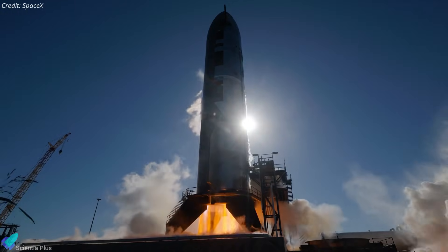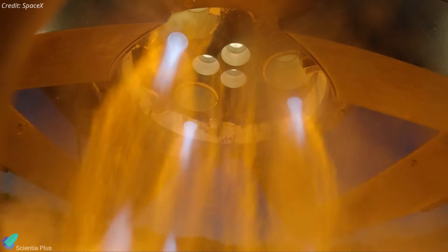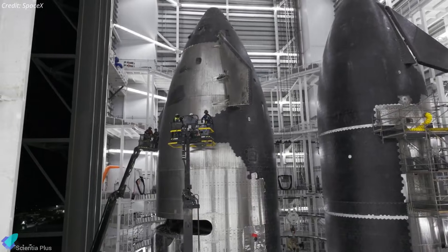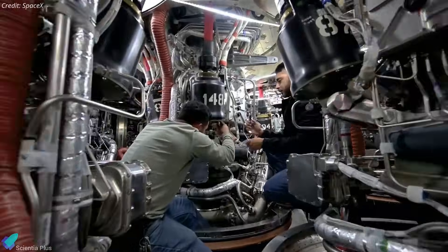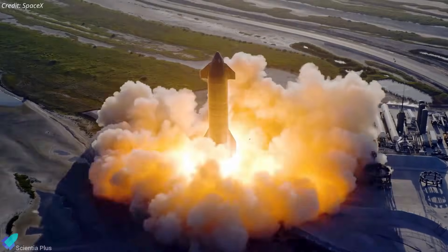Overall, the trend is clear. SpaceX is no longer pushing vehicles directly into testing based on schedule pressure alone. Instead, it is absorbing time up front to validate structures and pressure systems before high-risk tests. While this slows visible progress, it reflects a more disciplined and failure-resistant engineering approach.